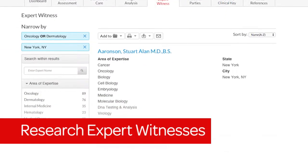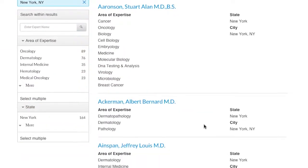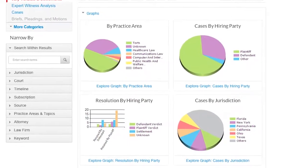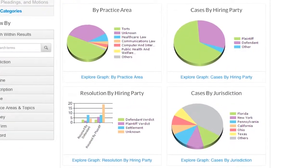Find and research expert witnesses for a case, whether your own or your opposition's, by medical condition, jurisdiction, past case involvement, and background.